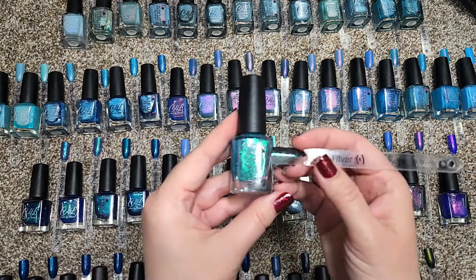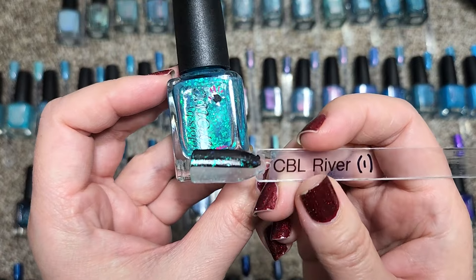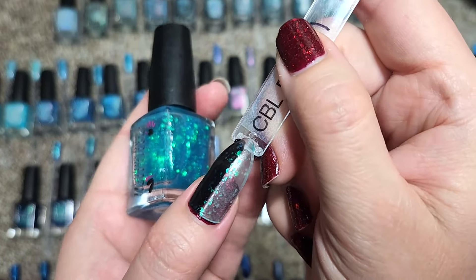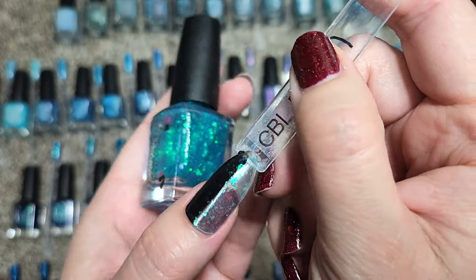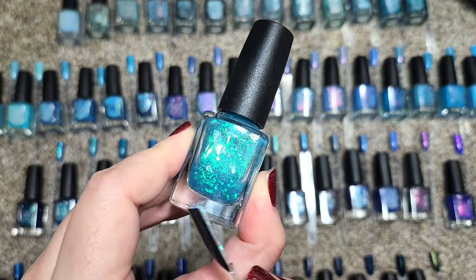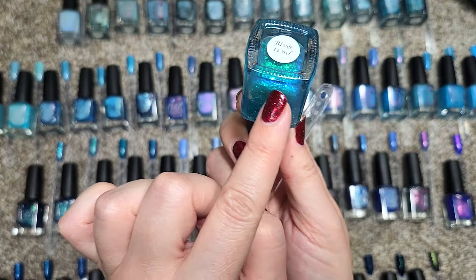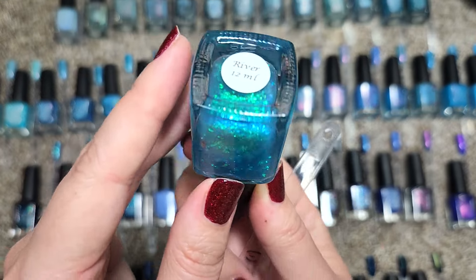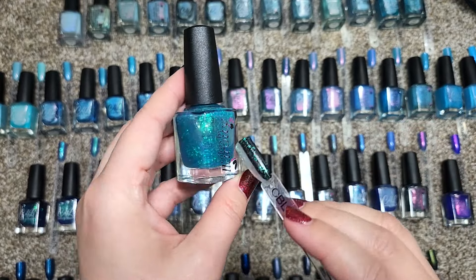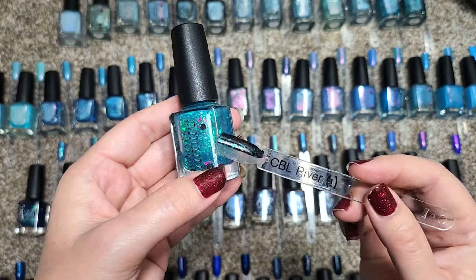This first one doesn't really have anything to compare it to because it's a flaky topper called River. I did a half swatch over black and on its own — this is it in just one coat with a glossy top coat. It's really pretty. As a person that likes flakies, this one really caught my attention. The shifts stick primarily to blues and greens with a gorgeous blurble at the edge. Since I don't already have a flaky topper in this color, I want to hold on to River.